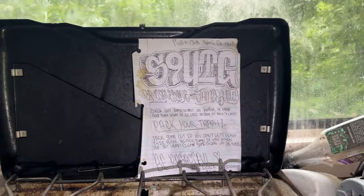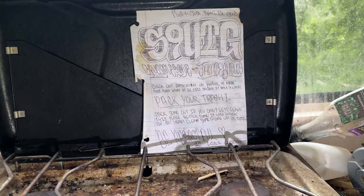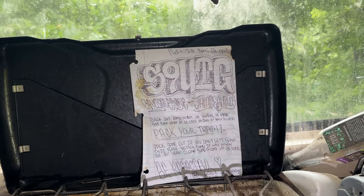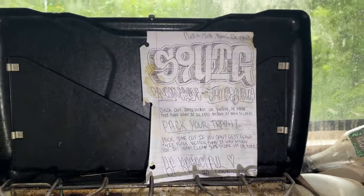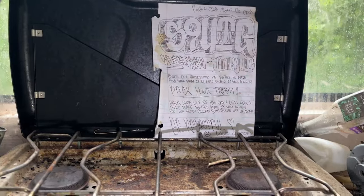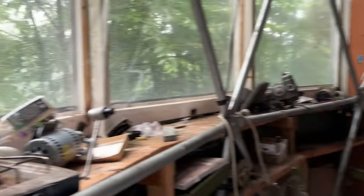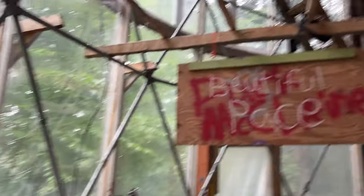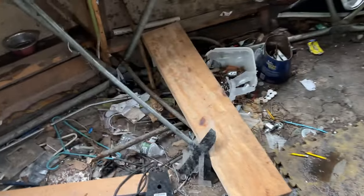Noah pointed out this note, which I believe is actually from Jamie Mansell himself — the founder of this house. It reads: 'Kaylee, Josh, Tyler — be good. Check out Jamie Builds on YouTube. He made this place what it is. Let's bring it back to life. Pack your trash — let's leave this place better than when you arrived.' Maybe that wasn't Jamie himself, but whoever wrote it is saying to keep this place clean, be respectful, and be kind. Where it says Kaylee, Josh, Tyler — one thing I didn't yet mention is that Jamie Mansell lived here with his wife and two children.